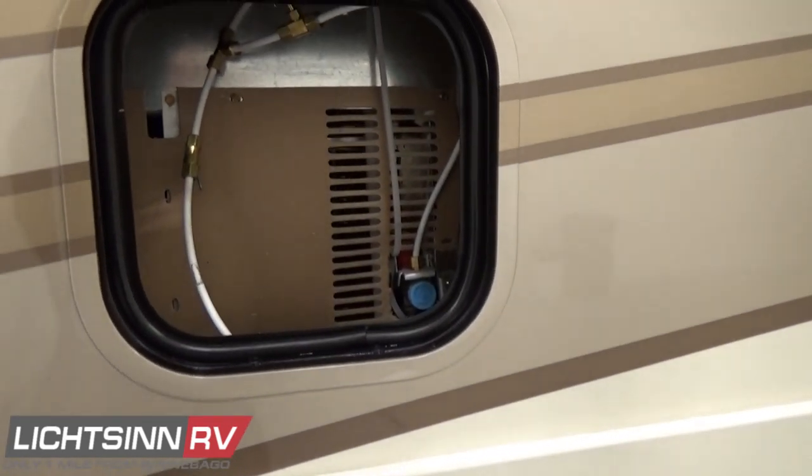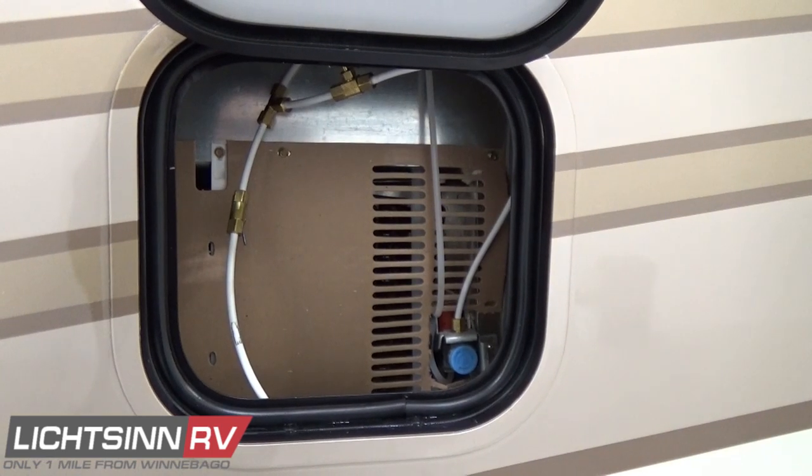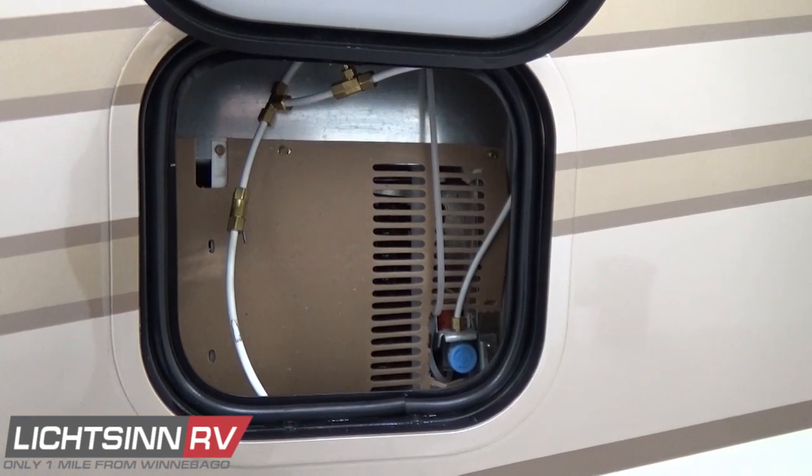Just above here, you'll see access for the residential refrigerator package, including the ice maker components — very handy for winterization.